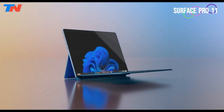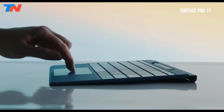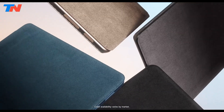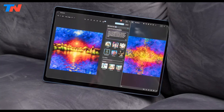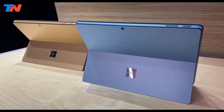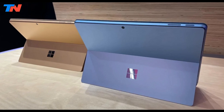The Microsoft Surface Pro 11 is a versatile 2-in-1 Windows tablet that combines the functionality of a laptop and tablet, making it a notable addition to the Surface lineup. It features a 13-inch OLED display with a resolution of 2880 by 1920 pixels, offering HDR support and excellent color vibrancy. The anodized aluminum casing gives it a premium feel, and the built-in kickstand allows for flexible use.